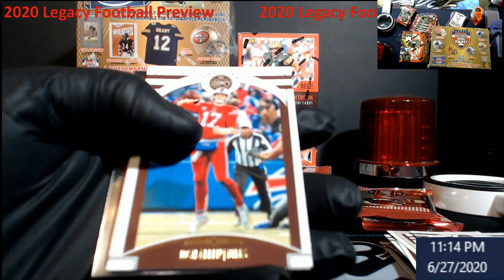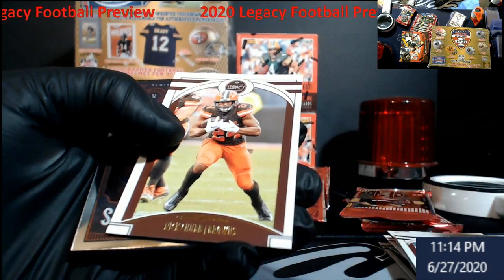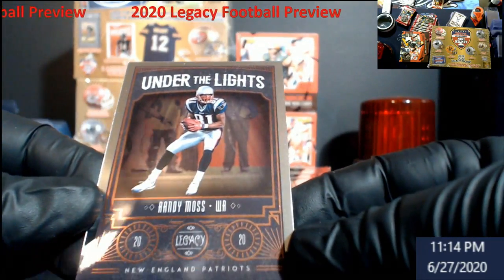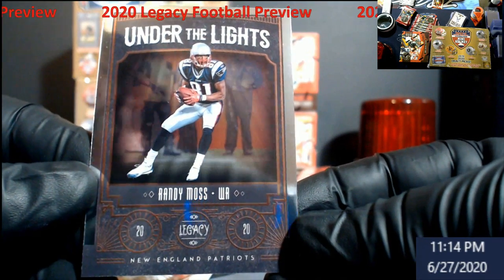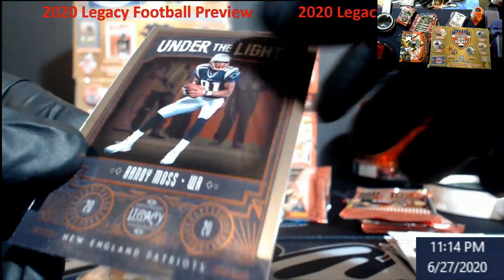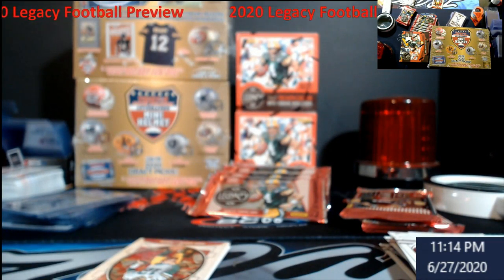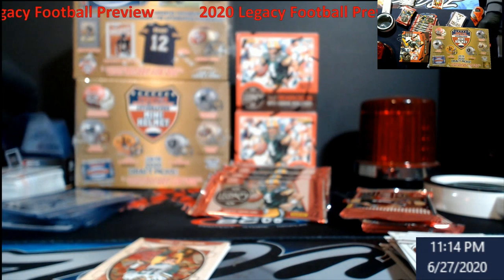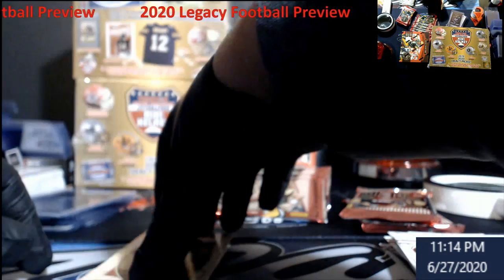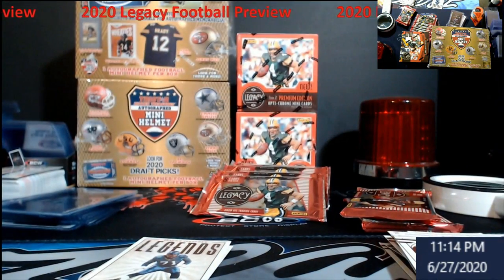I think we got another mini — Josh Allen! McLaurin, Nick Chubb. This one's in a lot better shape than the last chrome we had. Under the lights, man — Randy Moss in a Patriots uniform, very nice. Look at that — not numbered, but still a very, very beautiful-looking card. We got another Aaron Rodgers Timeless Talents — you Aaron Rodgers fans, I'm gonna have some stuff in there for you.